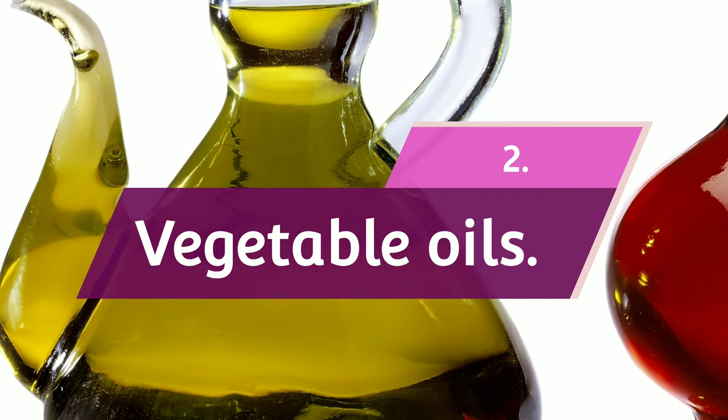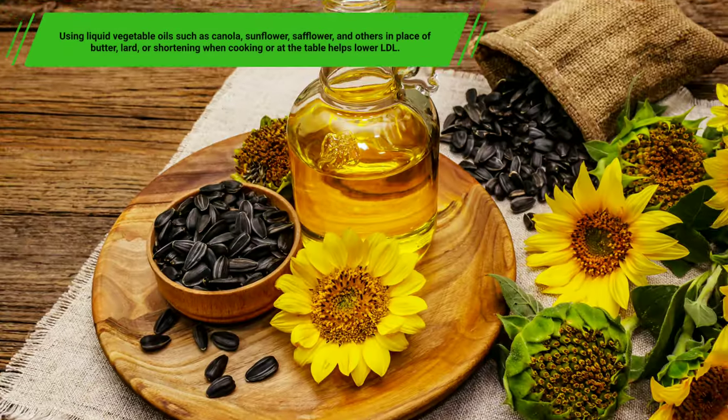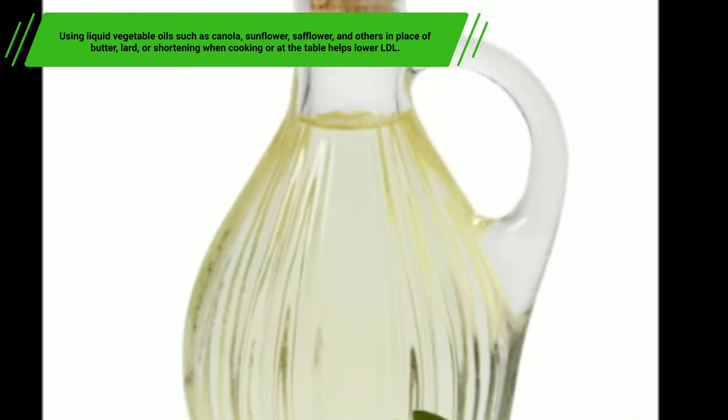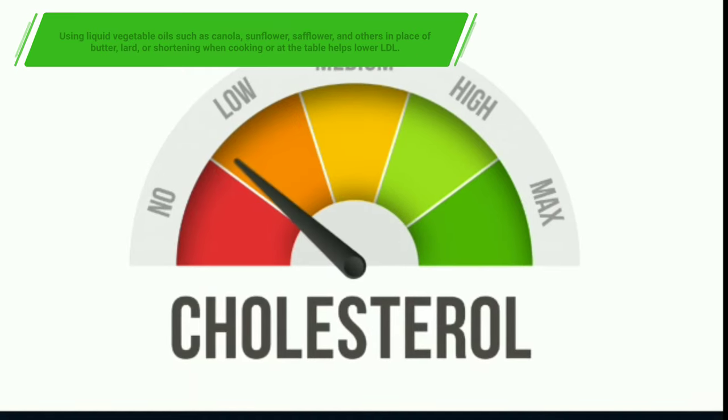2. Vegetable Oils. Using liquid vegetable oils such as canola, sunflower, safflower, and others in place of butter, lard, or shortening when cooking or at the table helps lower LDL.